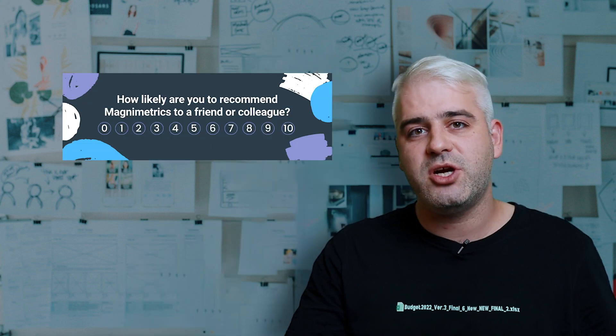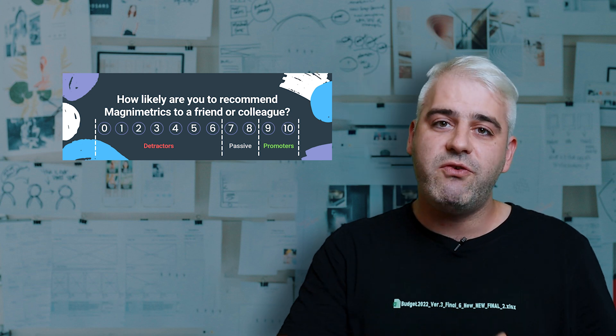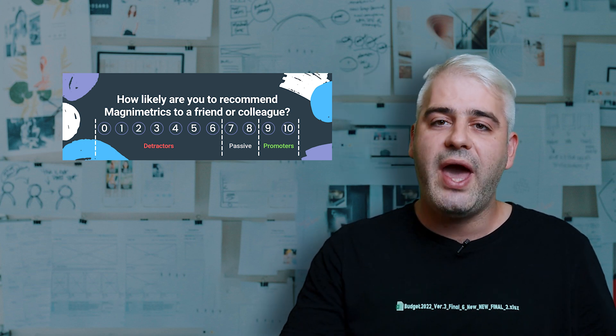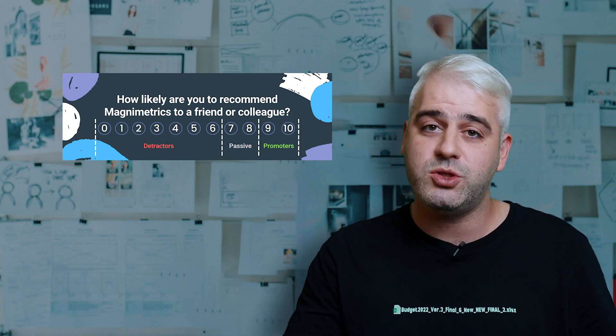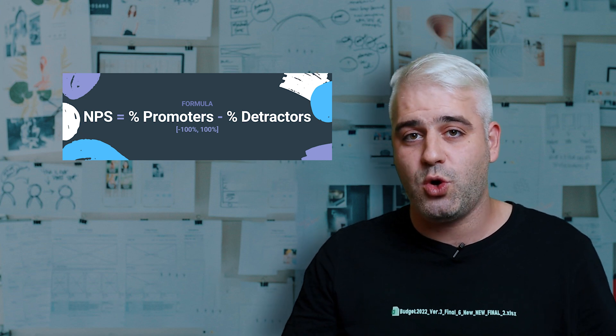Number five is the Net Promoter Score, or NPS. This is a measure of customer satisfaction and loyalty, and it's a key indicator for customer retention. Here's how it works: you ask your customers to rate a product, service, or specific step of a process on a 0 to 10 scale. The 9s and 10s are your promoters, the 0s through 6s are your detractors, and the 7s and 8s are passive and don't play into the calculation. You subtract the percentage of detractors from the percentage of promoters to get your Net Promoter Score. You can use NPS to track customer satisfaction over time, compare different customer segments, or analyze specific steps from the customer journey to see where your startup needs to improve.